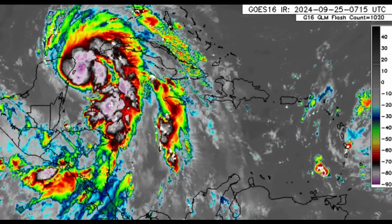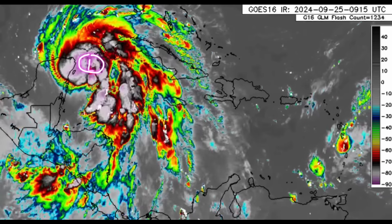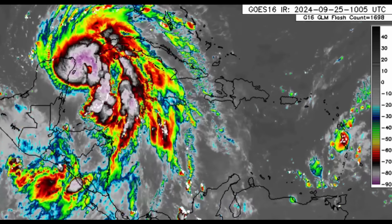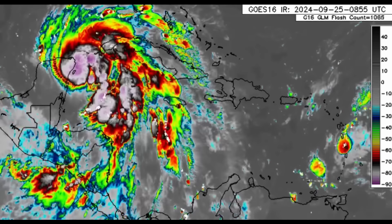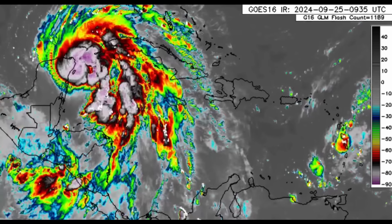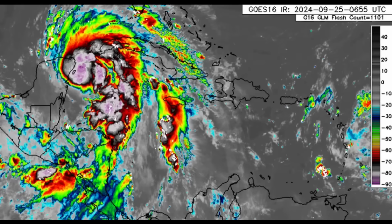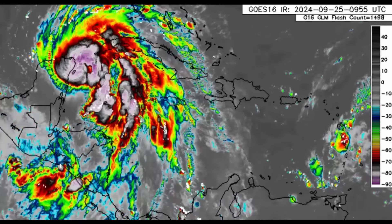Helene's impacts are far from where the center of the system is — the center is just offshore the northern Yucatan Peninsula, yet impacts reach as far as Jamaica. There has been a lot of rain across the western Caribbean, and Helene will continue to influence rainfall even as it lifts into the eastern Gulf of Mexico. It is expected to grow even more in size, so impacts will be widespread. We should not just focus on where the center is going — the cone tracks the center, not the size.